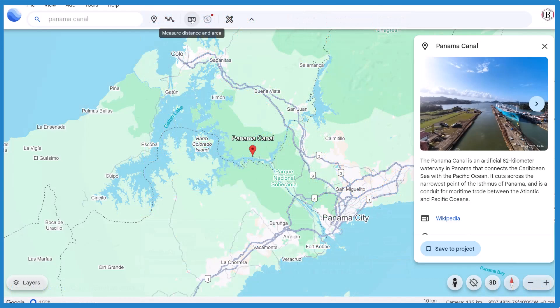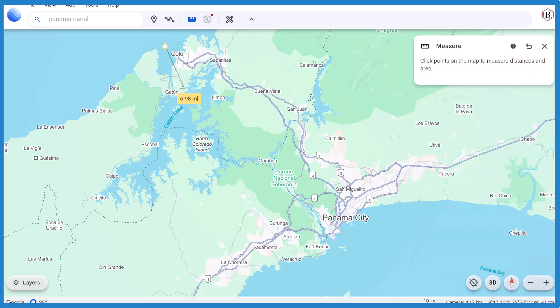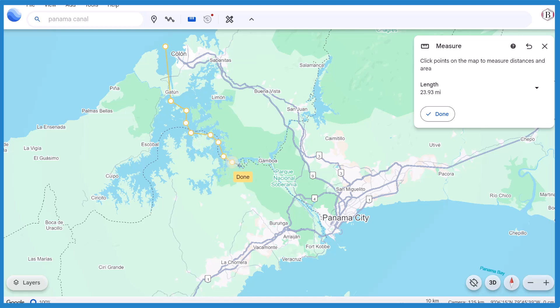We'll try to follow this same path. We're going to grab our ruler tool. We start it out here, we go through these locks here, and then we're going to just kind of go around. It's quite a long trip, and you can see it kind of winds around a little bit, trying to get it straight. And then when we get out here, we're going to go right out to this.